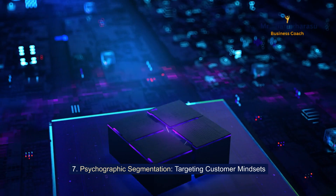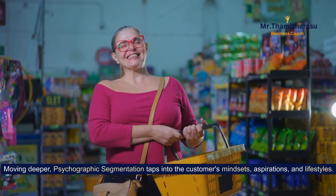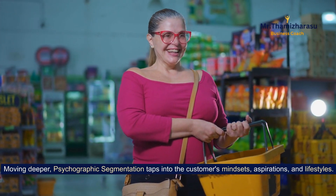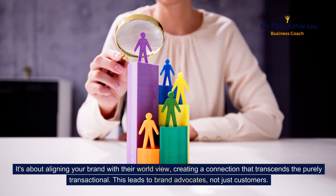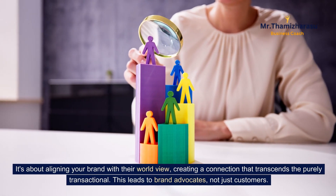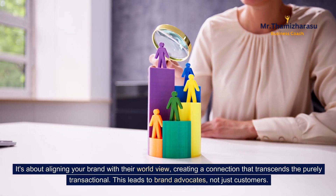Psychographic segmentation: targeting customer mindsets. Moving deeper, psychographic segmentation taps into the customer's mindsets, aspirations, and lifestyles. It's about aligning your brand with their worldview, creating a connection that transcends the purely transactional. This leads to brand advocates, not just customers.